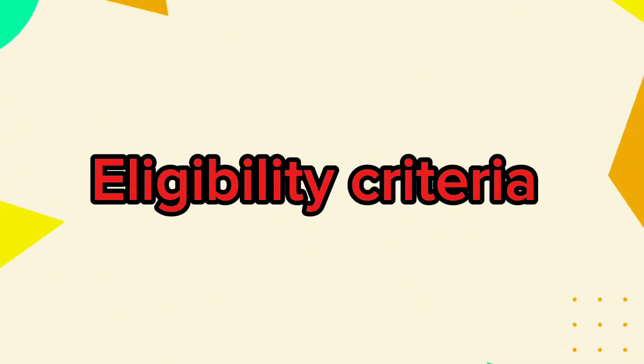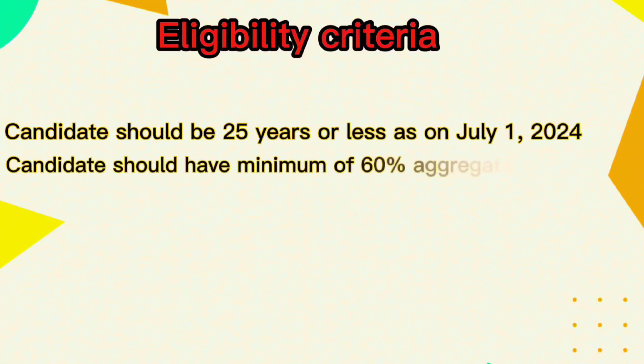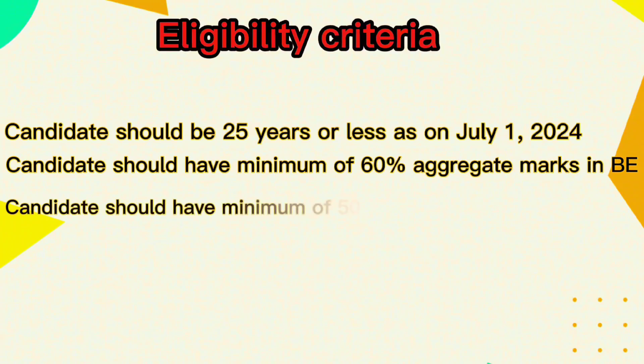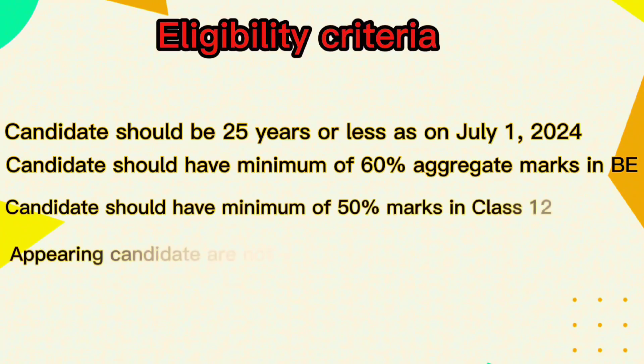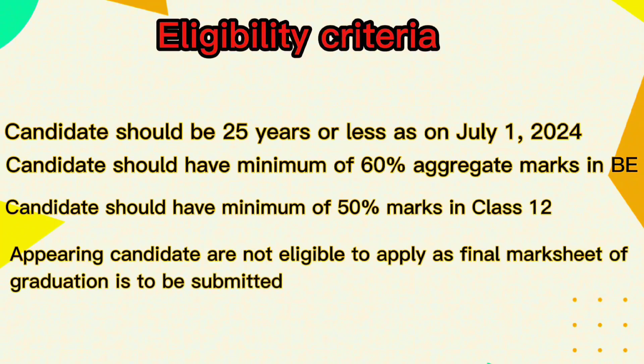Candidates should be 25 years or less as of July 1st, 2024. Candidates should have a minimum of 60 percent aggregate marks in a Bachelor of Engineering. Candidates should have a minimum of 50 percent marks in English in Class 12. Appearing candidates are not eligible to apply, as final marks of graduation must be submitted.